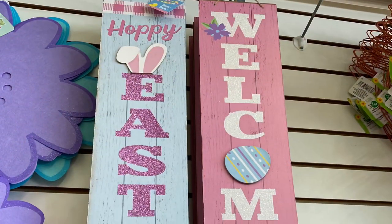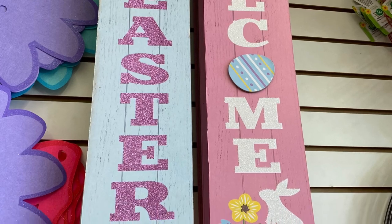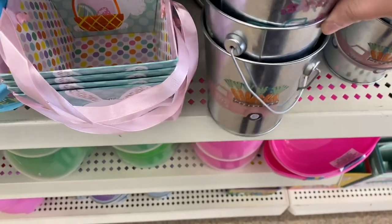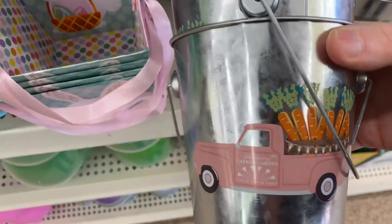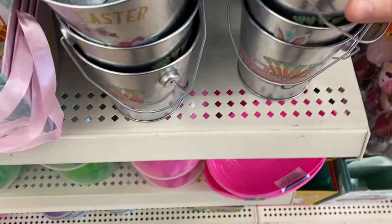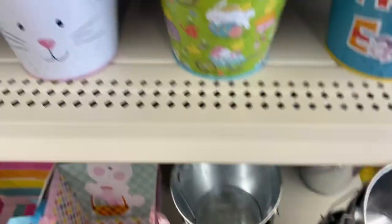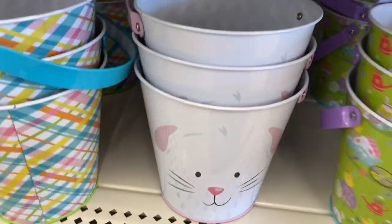Some more signs I hadn't seen before: 'Hoppy Easter' and 'Welcome.' Check your local Dollar Tree to see if the signs are coming in. These pails I hadn't seen before — super cute. One with the truck, a blue one, and a pink one with carrots. Adorable. They even had one with a gnome that says 'Happy Easter.' These pails up here: 'Happy Easter' with the bunny.